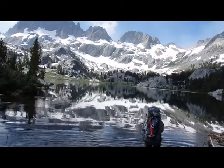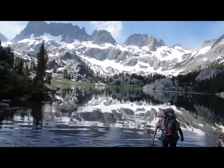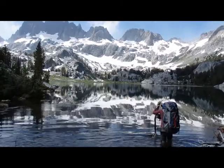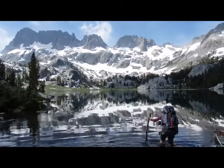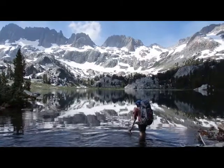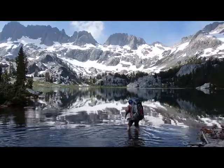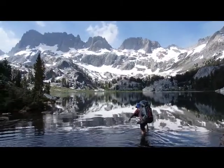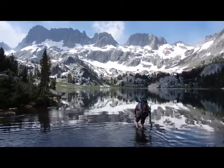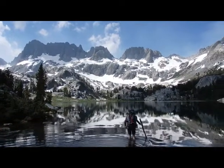The bridge is out and Jennifer is doing the deed — crossing the outlet. Gorgeous day in the Sierras. So we're going to head up to Cecile Lake, camp there, and have a big day tomorrow going up into that snow and rock.